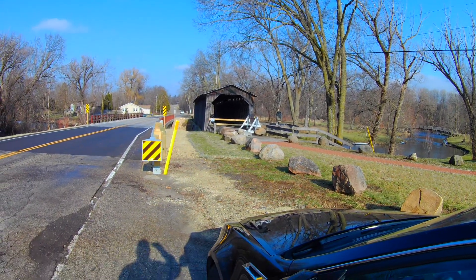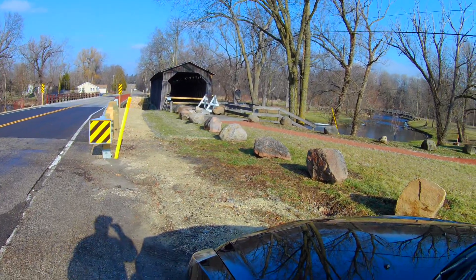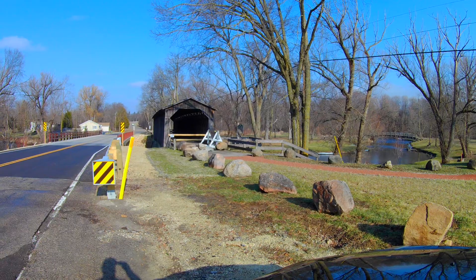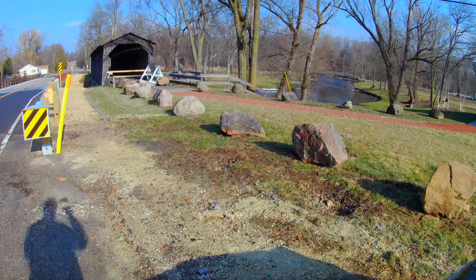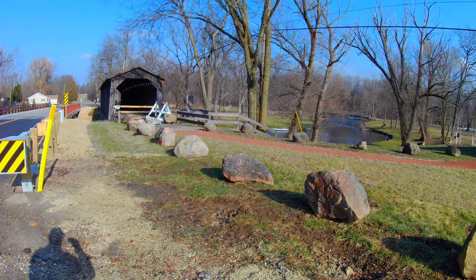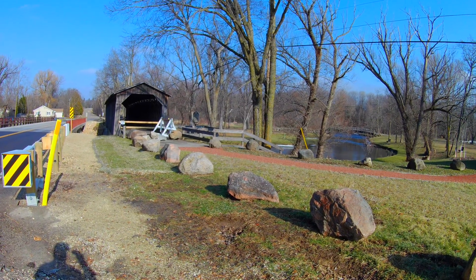Hello everyone, and welcome to Wisconsin Points of Interest. Sorry for the delay in getting this video to you — end of the year, beginning of the year gets a little busy. I'm currently 3 miles north of the city of Cedarburg in Wisconsin, 20 miles north of Milwaukee, near the junction of Highway 60 and 143 on Covered Bridge Road.